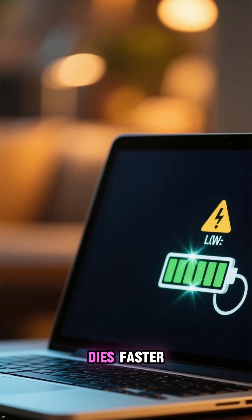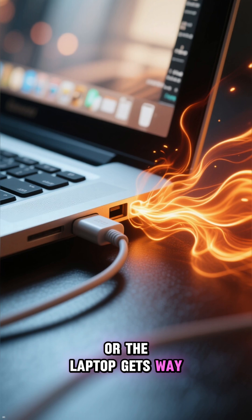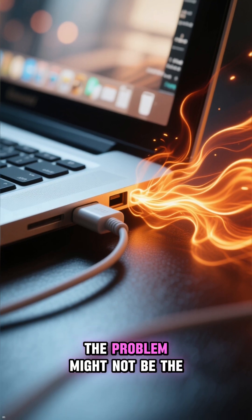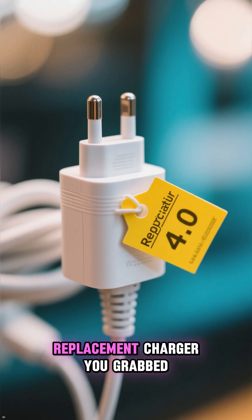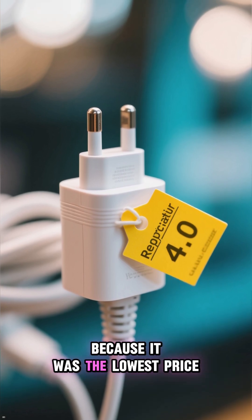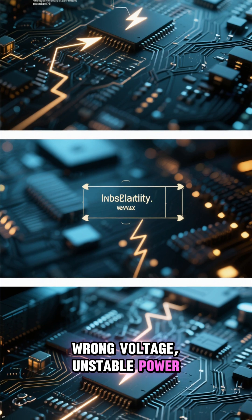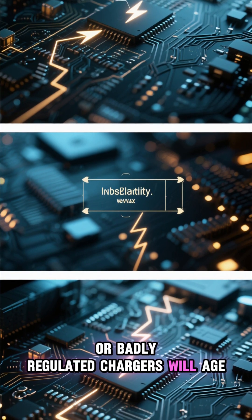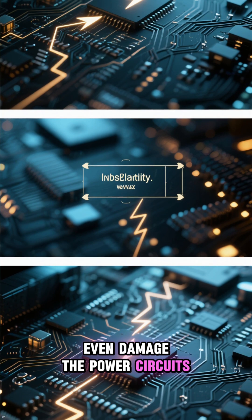If your laptop battery suddenly dies faster, charges weirdly, or the laptop gets way hotter near the charger port, the problem might not be the battery yet. It might be the cheap replacement charger you grabbed because it was the lowest price. Wrong voltage, unstable power, or badly regulated chargers will age your battery faster and can even damage the power circuits over time.